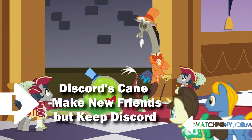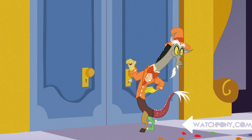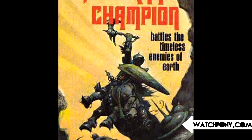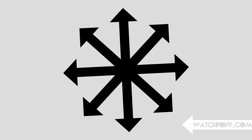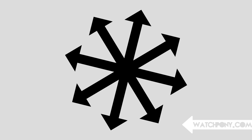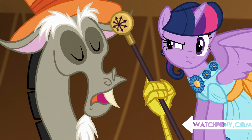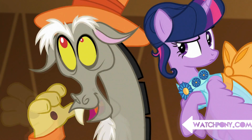Number 6: Discord's Cane — Make New Friends but Keep Discord. This easter egg was hidden in plain sight for those who know Eternal Champion. The symbol of chaos originates from Michael Moorcock's Eternal Champion stories and compresses eight arrows in a radial pattern. It became the most universal symbol of chaos, and it was seen right here for a few seconds as part of Discord's formal attire.